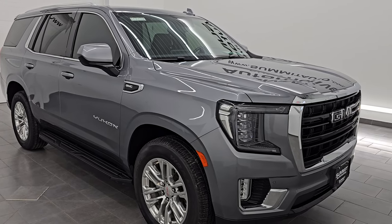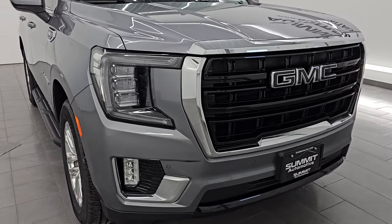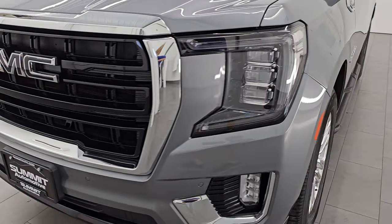This is a clean title history, clean Carfax out of Michigan. The Carfax says it's a three-owner but I'm pretty sure it's a one-owner lease — they bought out their lease and then sold it to us. So either way, clean Carfax.